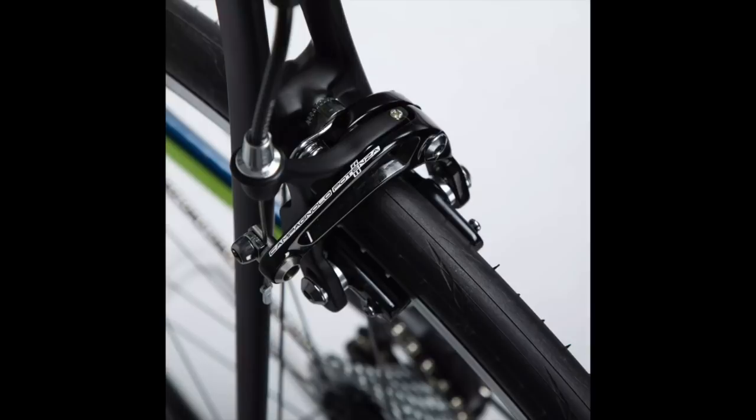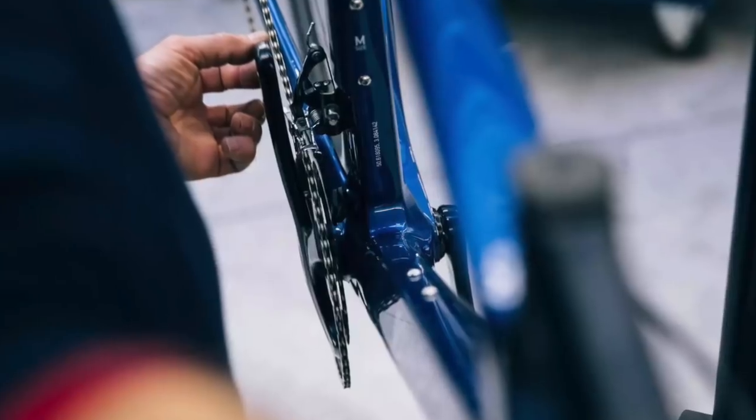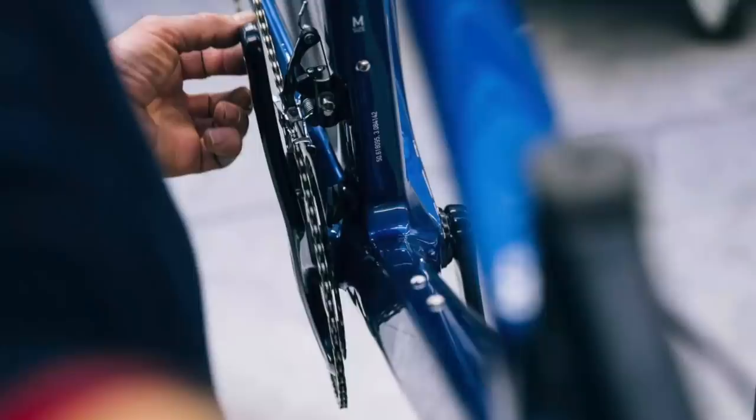The claimed weight is an impressive 7.35kg, making it probably the lightest bike in this price range.